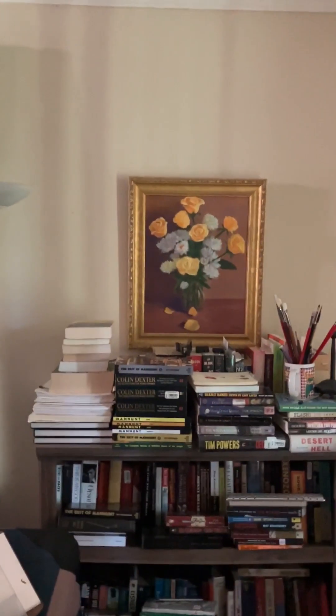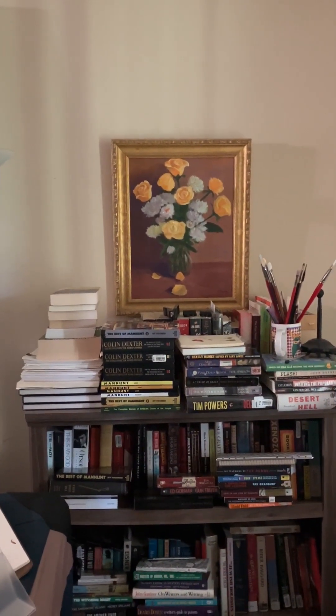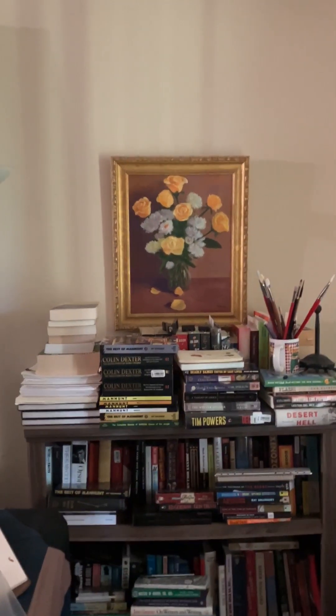The first painting I ever did was this one — an oil painting from my mother on Mother's Day. And that one over there, I think that's oils too.